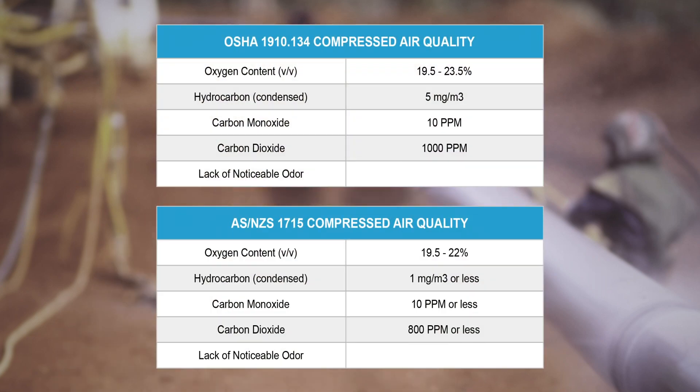Here are the composition standards for grade D alongside the 1715 standard. Each of these components must be met for the compressed air to be deemed grade D suitable for worker safety. Which leads me back to my original question: what equipment should you buy to ensure you're producing grade D breathing air for your job site respirators? Well, that's actually a trick question, because there is no equipment that produces grade D breathing air.